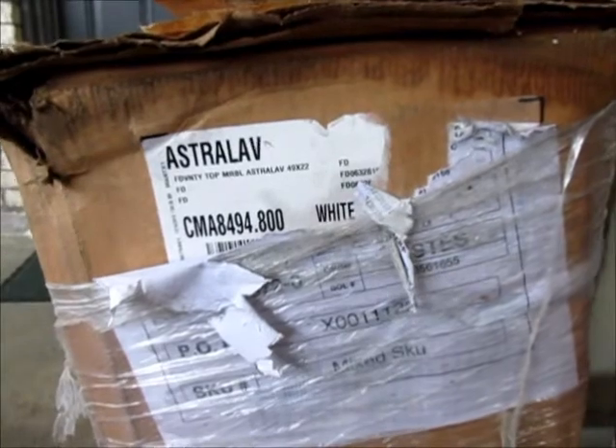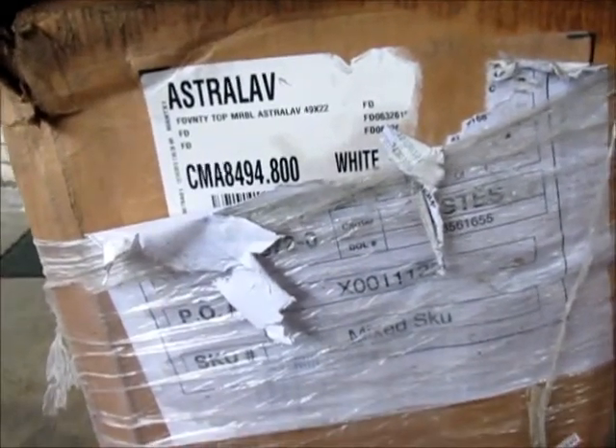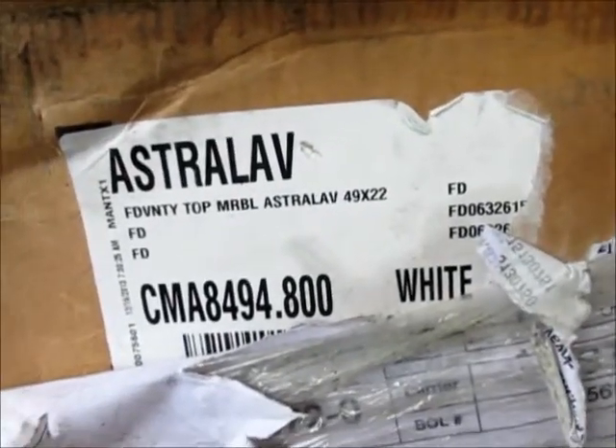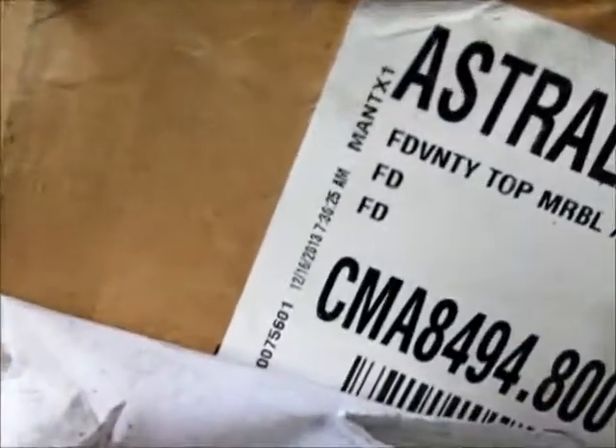I think American Standard took them over. They discontinued a bunch of their stuff. But this was an Astrolab vanity top, 49 by 22. We can see a date on this label — December of 13. All of this has been discontinued, but Amazon had it, so I bought it from Amazon.